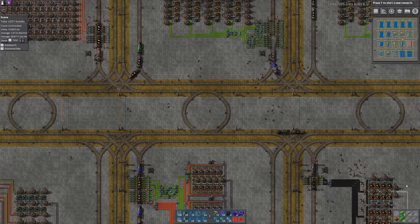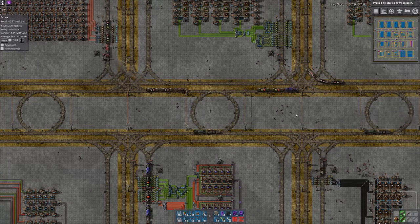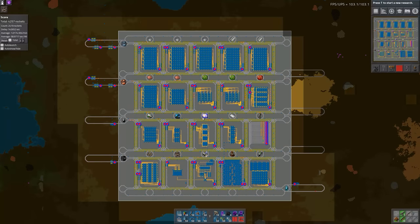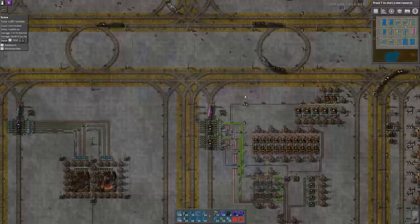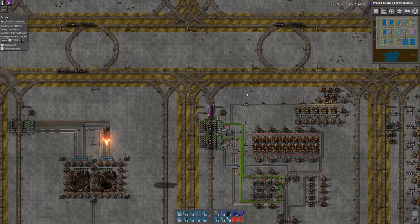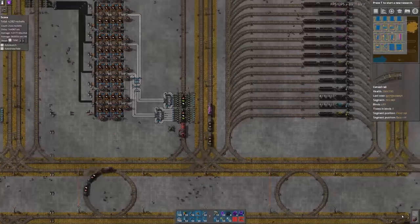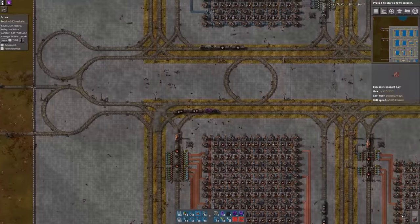Greetings, Factorians! It's your boy Griswold, and today we're taking a tour of my recently completed, compact, grid-based, one-rocket-per-minute, bot-free train factory that I am affectionately calling The Ant Farm. I named it that because it's based on short trains with a maximum of two cargo wagons, darting around this very odd-looking yet highly effective grid-based rail pattern.